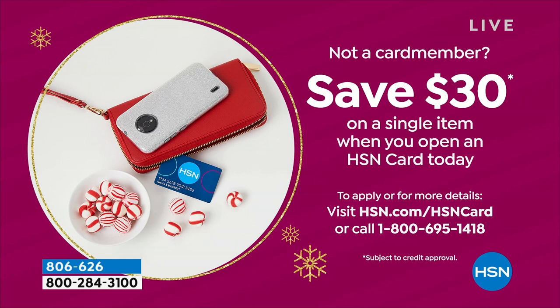For financing opportunities on our higher ticket items, all the info to get our HSN card is on hsn.com or you can call that toll-free number. We're going to move into one more piece of the 360 degree incredible stretch collection.